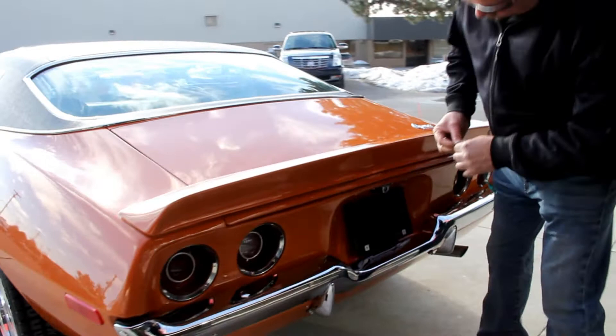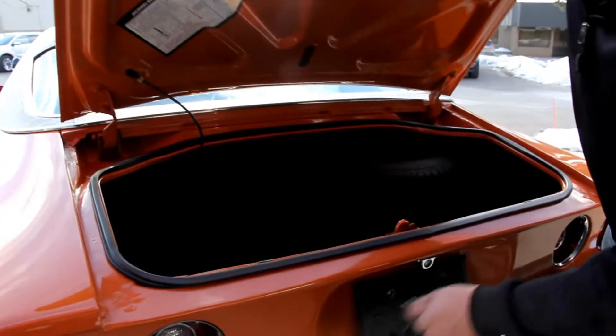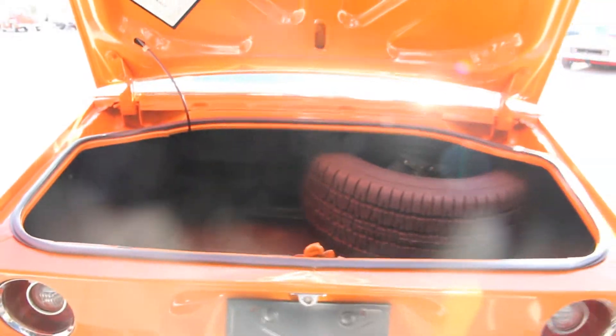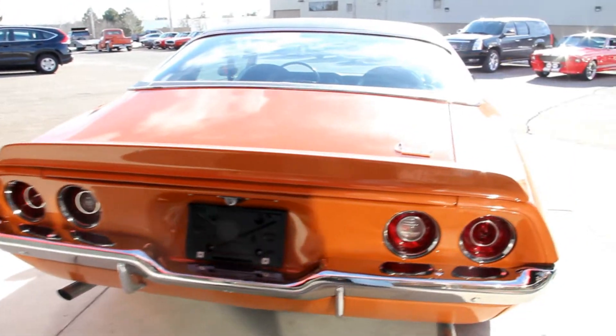Got the wing here on the deck lid — it looks great. All the chrome back here looks good. The bezels on the lights look good. Look inside that trunk, looks like a brand new car. Bottom side of the deck lid looks great. Rubber's been replaced. Shuts down nice.